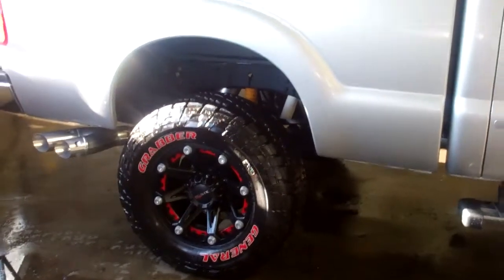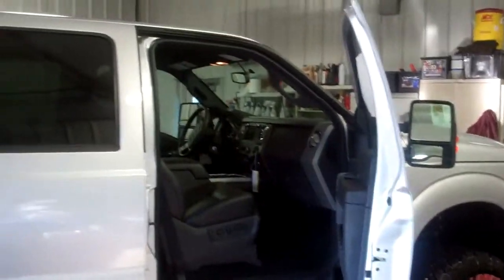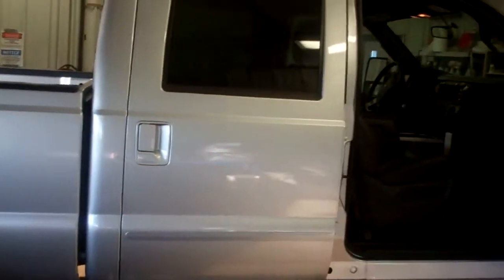Gresham Ford truly is your one-stop truck solution for all your truck needs, whether it be parts, sales, service, high-performance setup, or aftermarket equipment. You let me know. Give us a call — Joe Roberts at Gresham Ford.